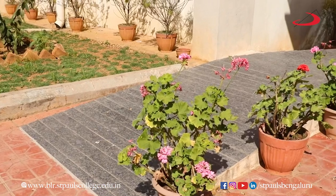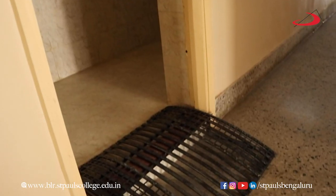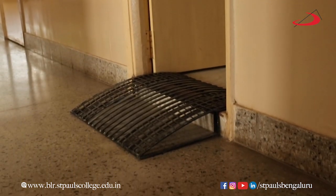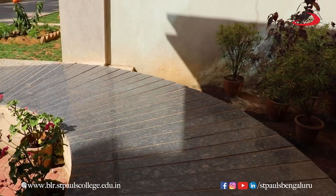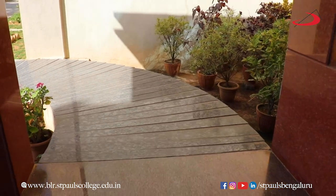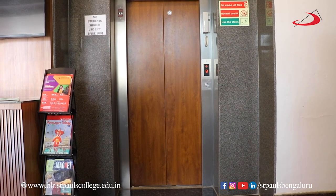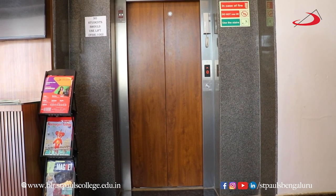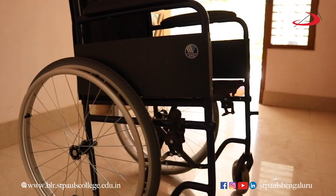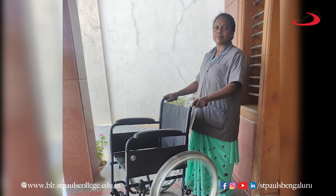Ramps are sloped surfaces that allow people with mobility impairments to access areas that would otherwise be difficult or impossible to reach. St. Paul's College has a ramp at the entrance making it easier for people with wheeled mobility. Lifts or elevators help people with mobility impairments access different floors of the building. A wheelchair is also provided to assist with mobility impairments, and assistance is provided in locomotion if the necessity arises.